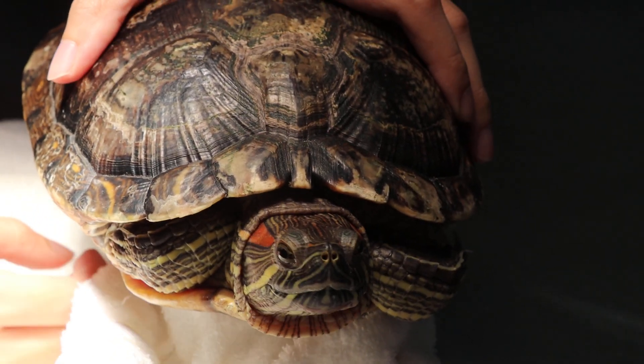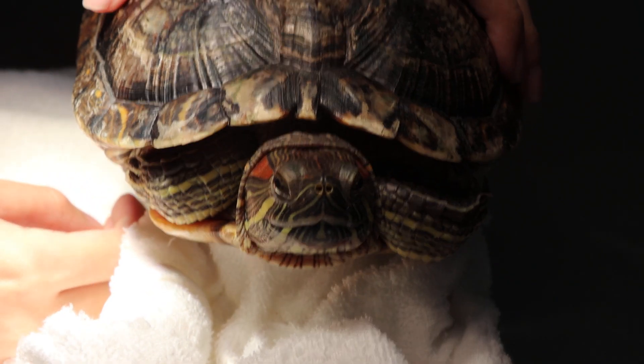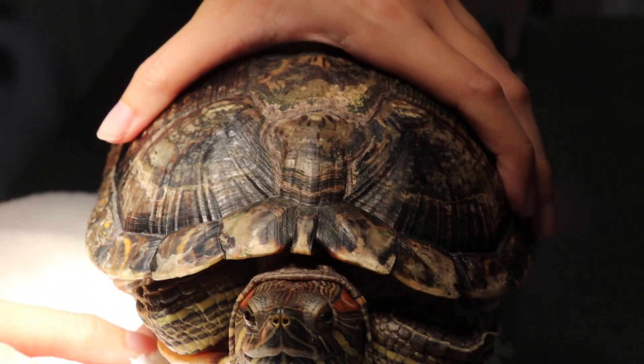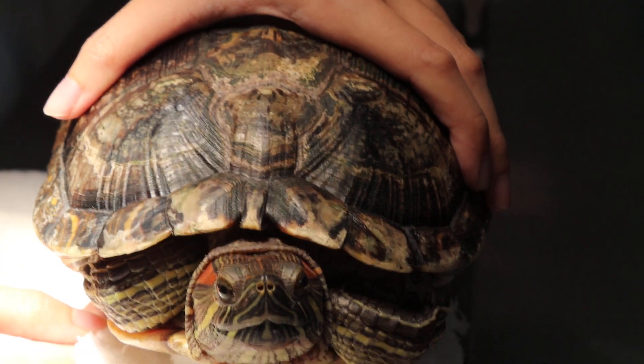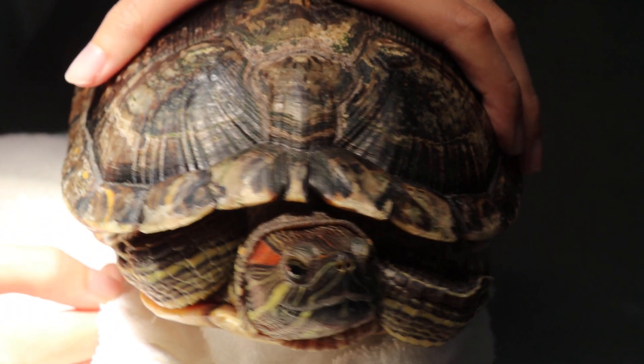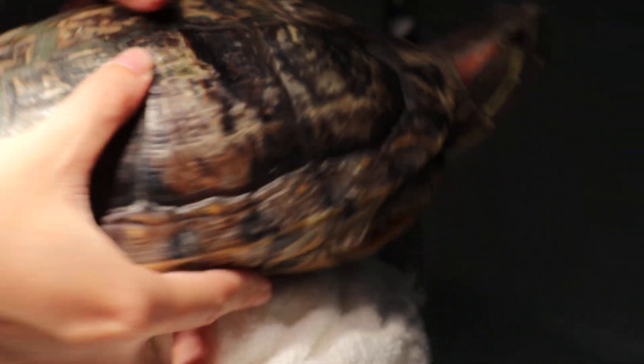Weight is 1.2 kg. It eats 20 pellets one time per day, in the water. As for the epoxy resin, after being set for three hours it is not affected by water.